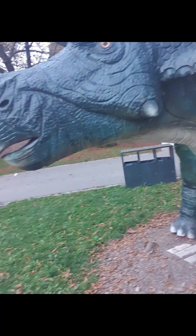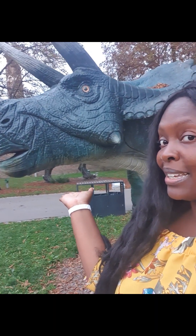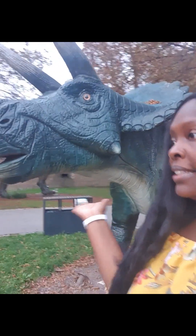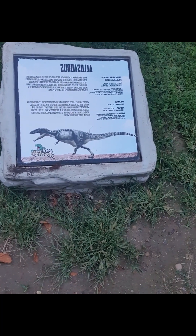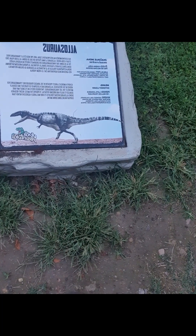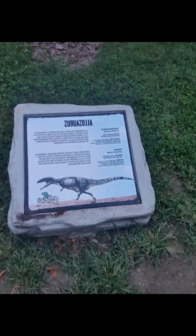Next we're walking to the next dinosaur. Here we have Triceratops — can you see Triceratops behind me? There's Triceratops right there, here at the Dinosaur Theme Park in Serbia. Next we have Allosaurus, which is known as North America's largest predator in the Jurassic period, here at Jura Adventura.